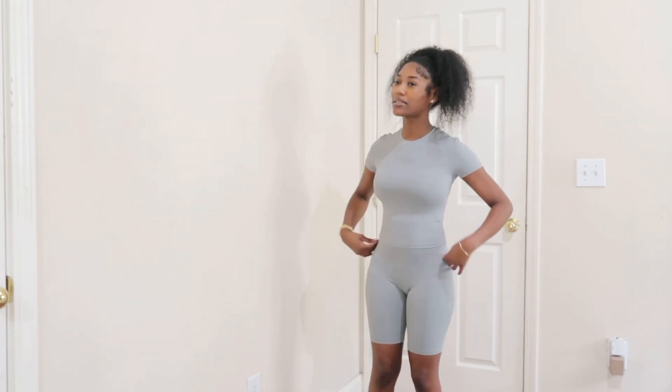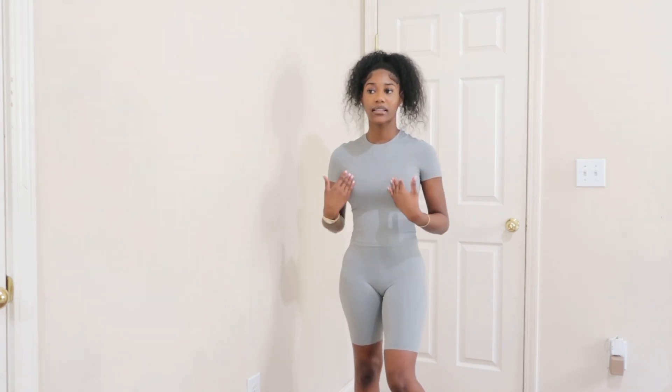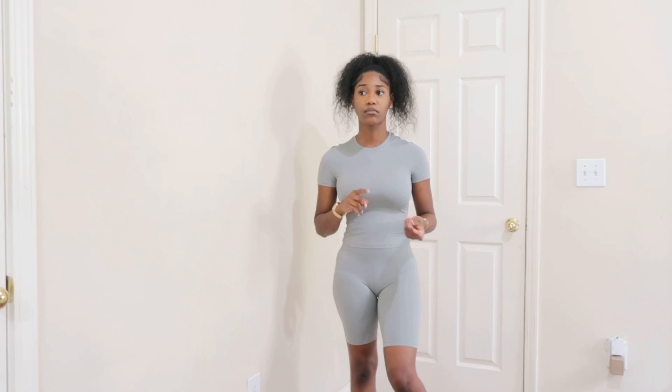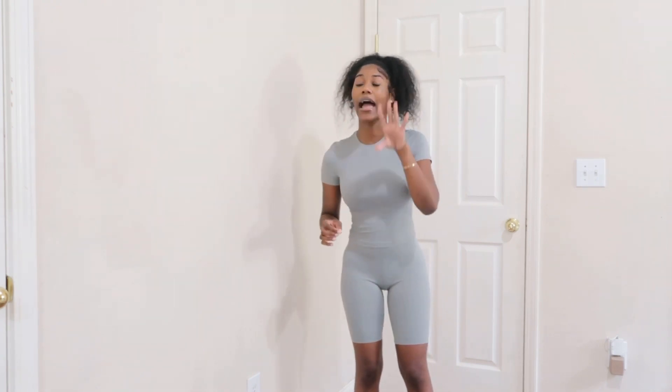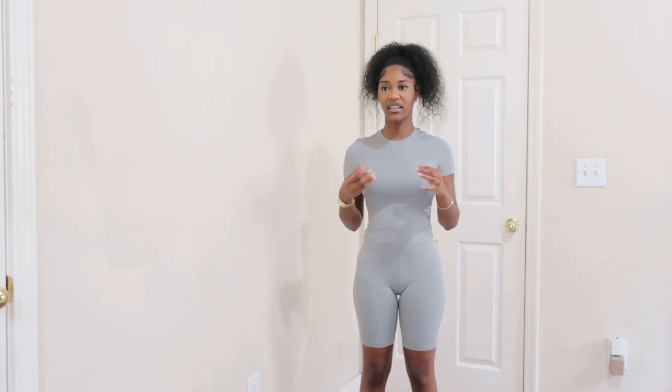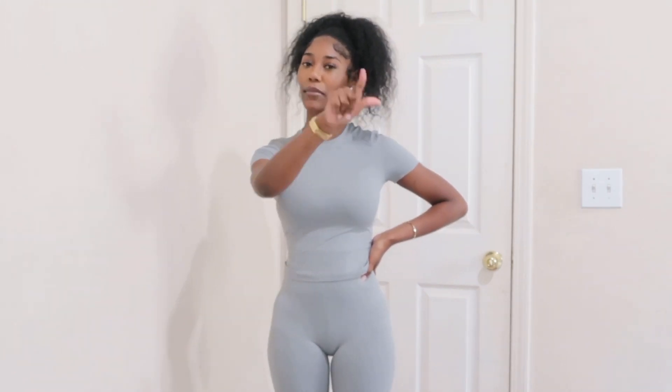This set is super cute, the material is so stinking soft. I'm obsessed with little basic sets like this because you can do so much with them. Even though it's a set, I could wear this shirt with sweatpants, jeans, shorts — and accessorize it with a lot of jewelry. It's about what you do with the piece and how you dress it up. It's never about the item itself, it's about how you style it.